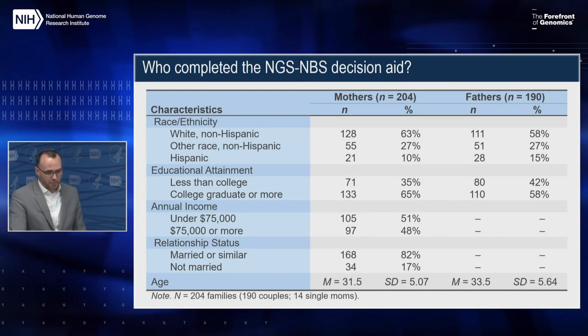For the remainder of the presentation I'll share some preliminary findings. Here are some demographic characteristics of parents who completed the first decision aid. In all there were 190 couples and 14 single moms. A majority of parents were non-Hispanic white, though the racial and ethnic diversity of participants tracks pretty well with the population of North Carolina. Overall there was a slightly larger proportion of college graduates and affluent parents in this group.